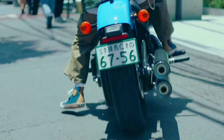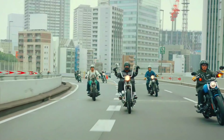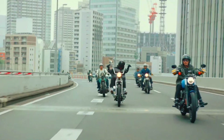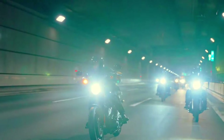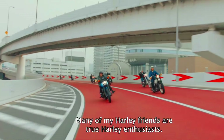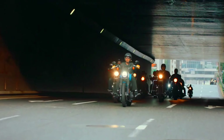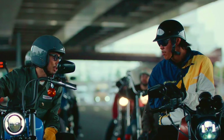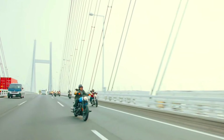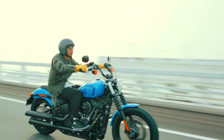Milwaukee-8 114 V-twin. Displacement: 1868 cubic centimeters. Power: around 90 horsepower. Torque: around 119 lb-ft. Transmission: 6-speed. Chassis: steel tubular frame. Suspension: telescopic fork front, monoshock rear. Brakes: disc front and rear with ABS. Wheels: 19-inch front, 17-inch rear. Weight: approximately 650 pounds. Seat height: around 26.8 inches.